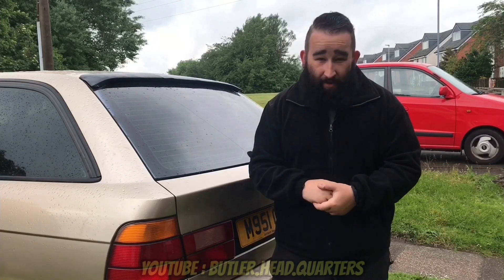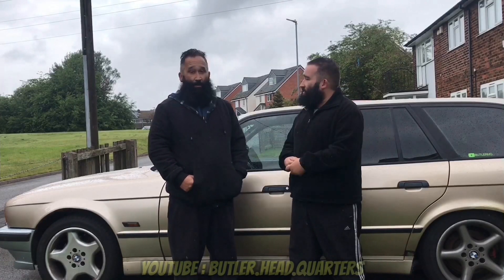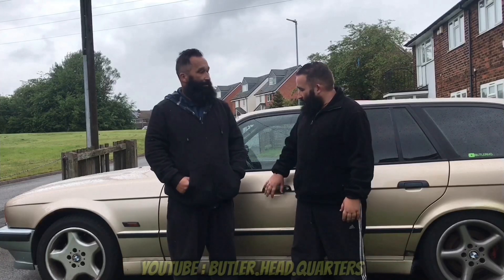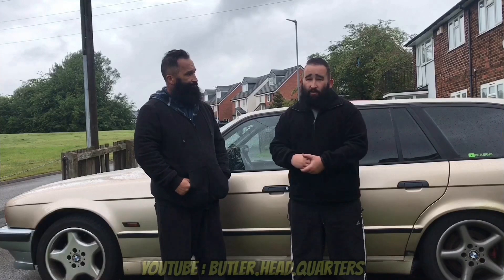So if you've got an E34 540, keep it and love it, because that is one rare beast. That's been a rundown of production numbers for the BMW E34 540. It's shocking — it's a really low number. I realise there was never a limited-run model; they just never made that many of them.